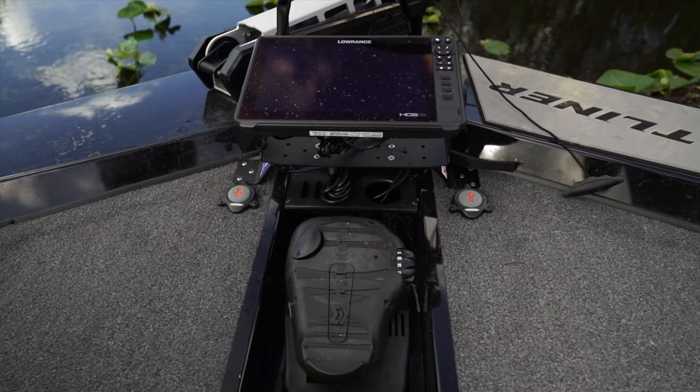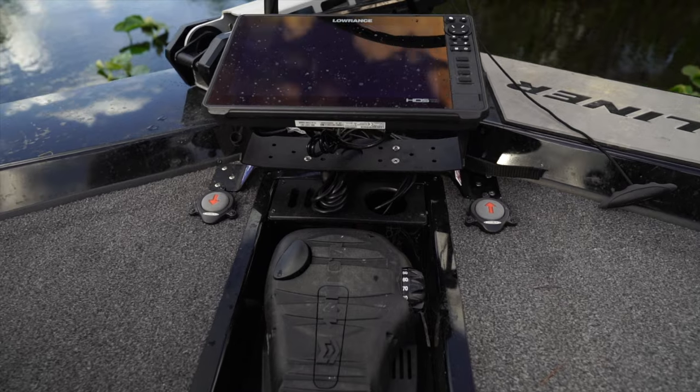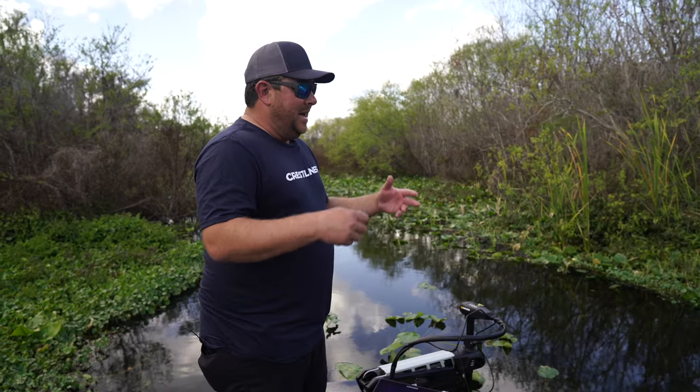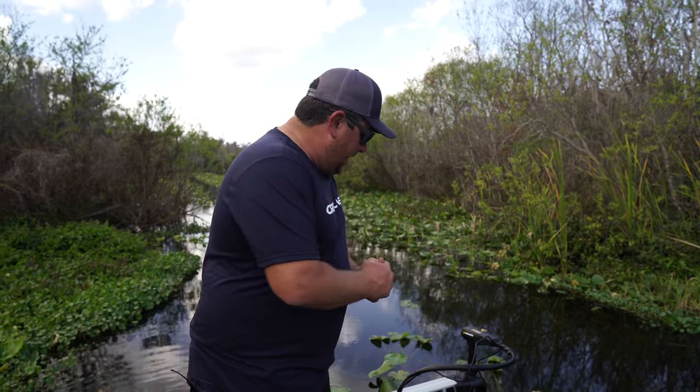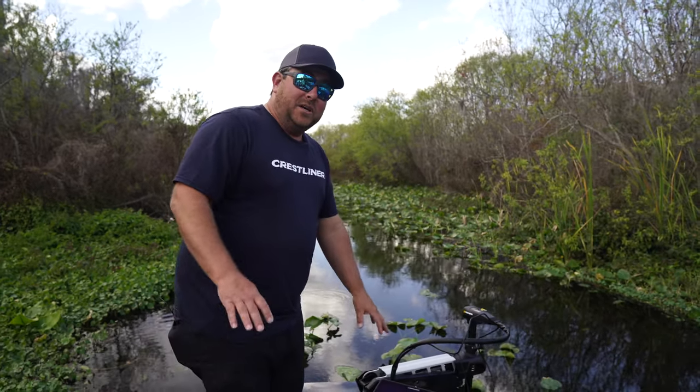There are two Power Pole buttons, so as soon as I see that spot or get that bite I can hit the button twice, drop the poles down, and actually fish an area and try to catch everything I can in there without the boat spooking the fish.